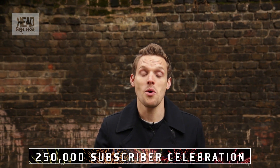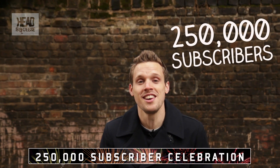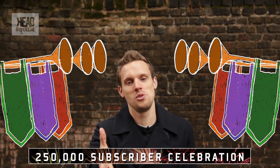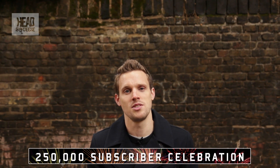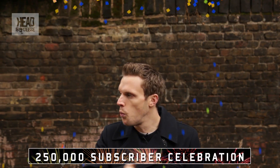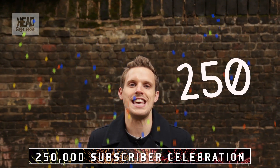Hey there head squeezers, hope you're well. The Head Squeeze channel has reached 250,000 subscribers — that's a quarter of a million. All down to you guys who subscribe, thank you so so much. It means the world to all of us here on the Head Squeeze channel. Everyone works so hard to bring in these films, so thank you. To celebrate, we have got a week full of videos all connected to the number 250k.